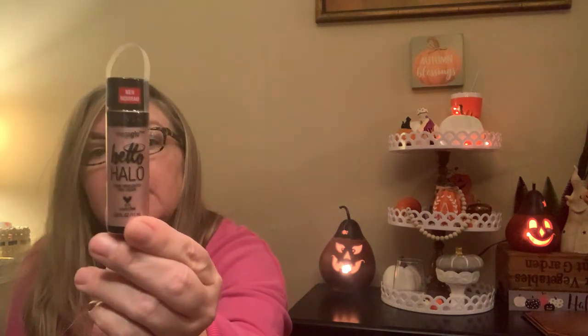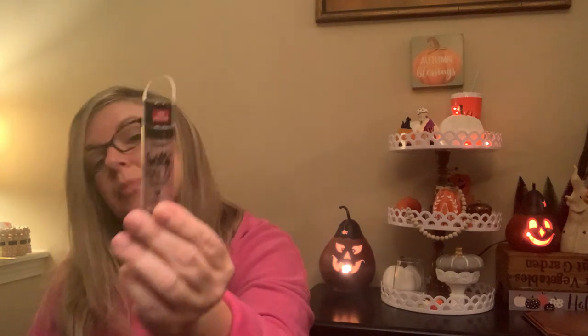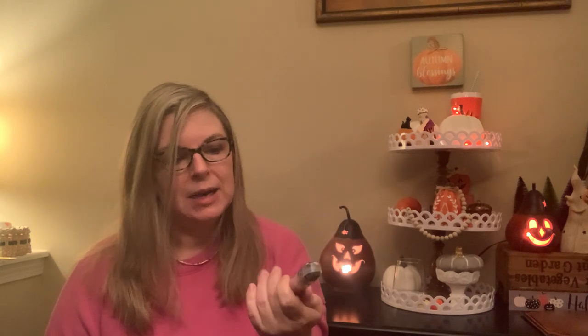Another repeat purchase — Wet n Wild Hello Halo liquid highlighter in Rosy and Reddy. I picked this up last time and really liked it. For an event I put some on my cheekbone and on my lid — it was nice, not too dramatic, just a nice little glow. When I got home I realized this, which I thought was plastic, is actually glass — and it shattered all over my floor. So I was lucky to find two more and picked one up as a backup.